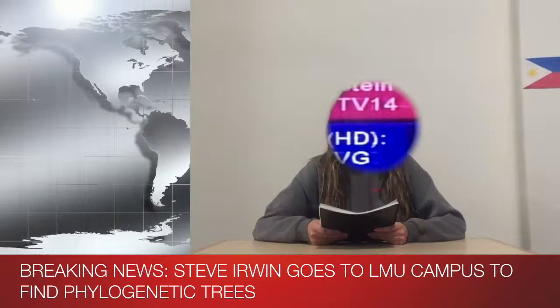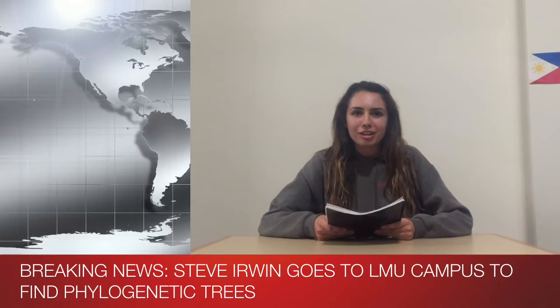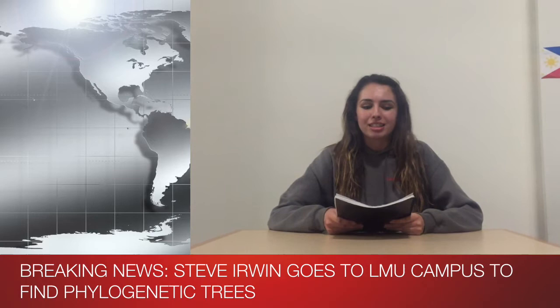Welcome back to LMU's Science Discovery Channel. Recently we sent out your favorite Australian phylogenetic tree hunter Steve Irwin to LMU's campus to show you guys more about the fascinating phylums around campus. Steve, take it away.